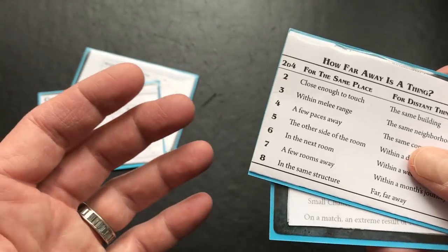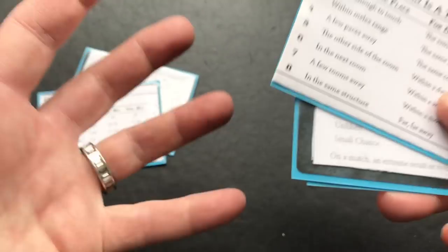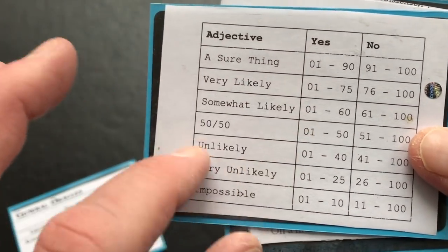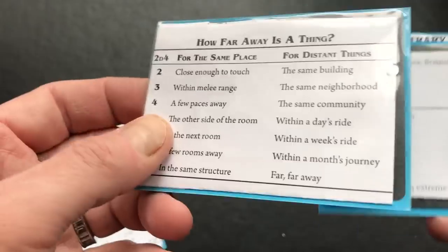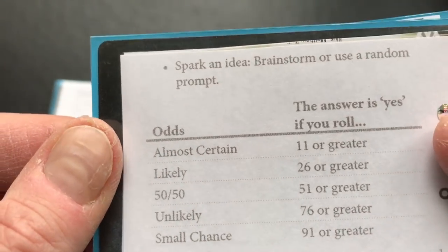Not only how far away is the monster, but then I'd go to the Tome of Adventure Design or some other resource to describe what's in the room. How likely is it that if I'm a big giant, am I hiding behind something? Well, it's probably very unlikely. Set up the encounter that way. The interplay among these resources is really what's going to get you moving.